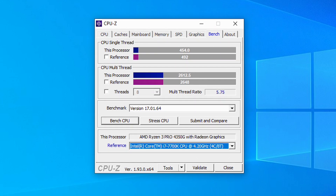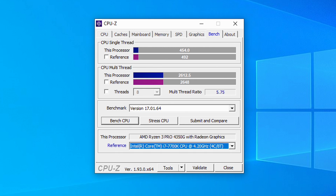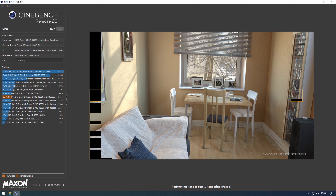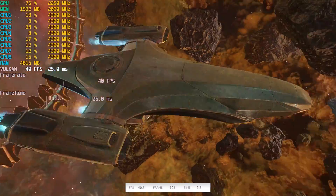Let's first look at the CPU performance gains. In CPU-Z we see a change from 2612 to 2921 for multi-core and from 454 to 516 for single-core. In Cinebench we went from 2349 to 2449, which is now actually faster than the 7700K.